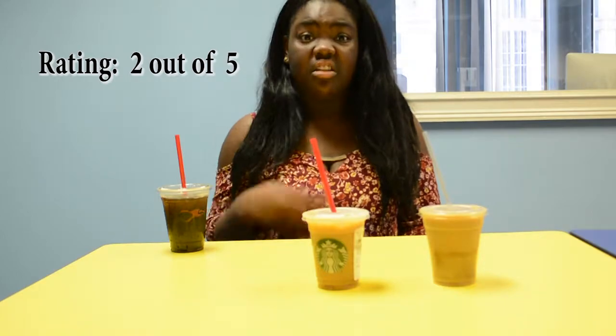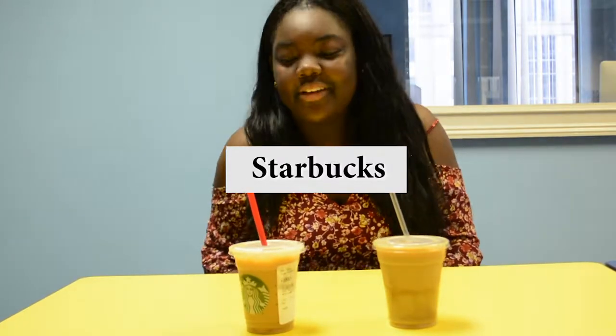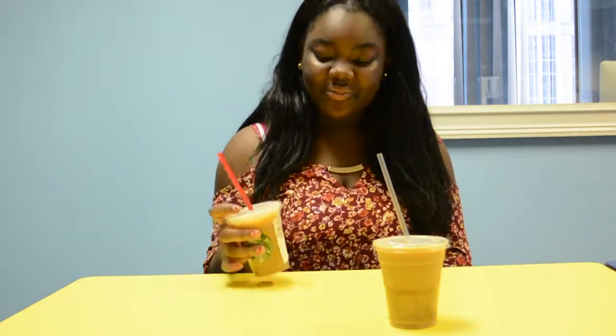Our third coffee is the holy grail of all coffees — Starbucks. I've actually never tried a Starbucks coffee before, which is weird. I've only been drinking their teas. So this is going to be an exciting experience.